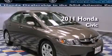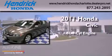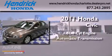This is a 2011 Honda Civic. It has a 1.8-liter four-cylinder engine and an automatic transmission.